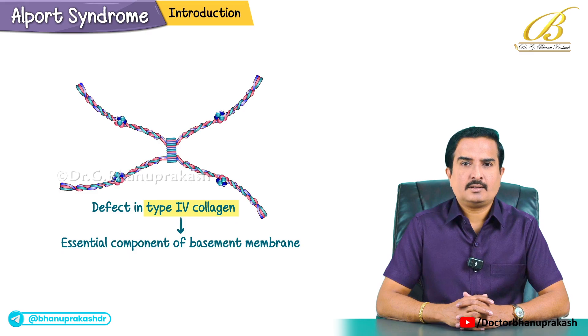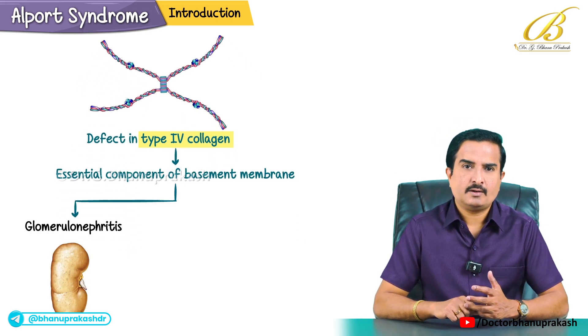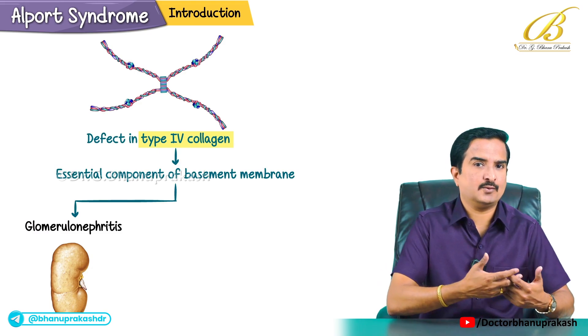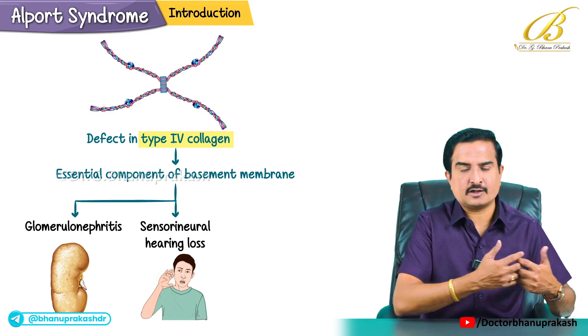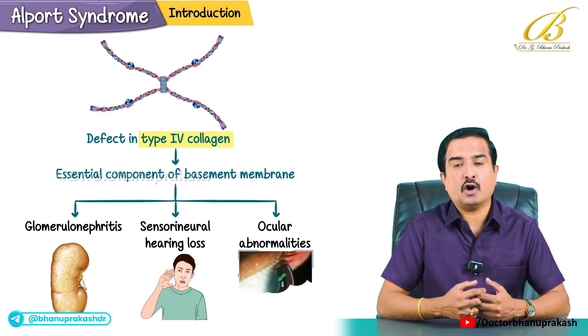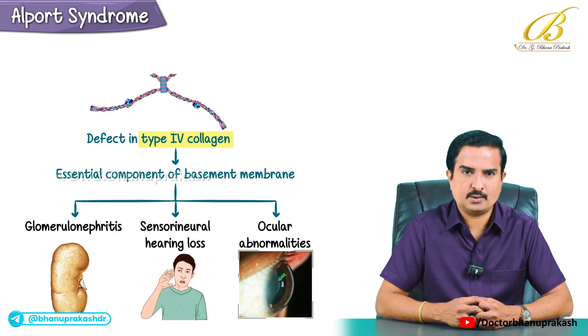Because of this, the condition presents as glomerulonephritis, which is often associated with sensorineural hearing loss because the ears are involved, and sometimes ocular abnormalities because of the eye manifestations.